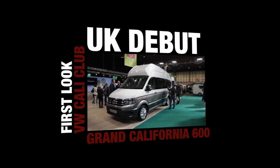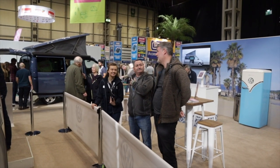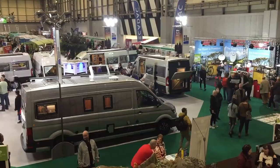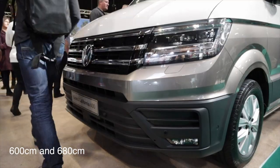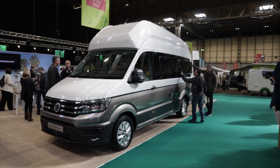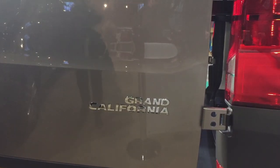February brings the caravan camping and motor home show at the NEC in Birmingham. Kevin, Martin and myself headed up to have a look at the new Grand California 600. The Grand California comes in two models, the 600 and the 680. This refers to the length of the vehicle, so it's quite easy to tell them apart. At the show at the NEC, Volkswagen unfortunately only had the 600 on show.